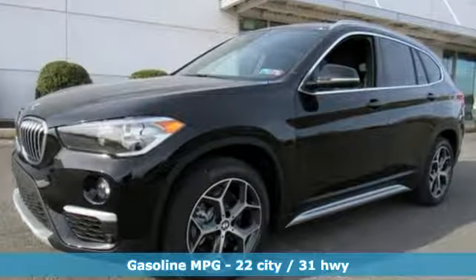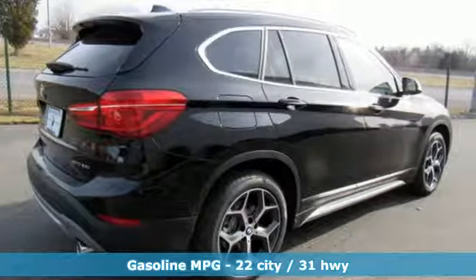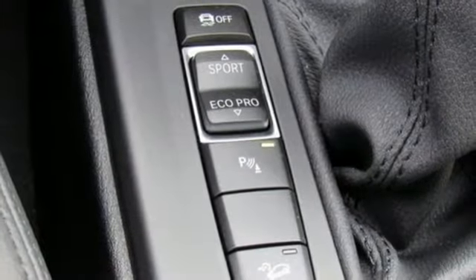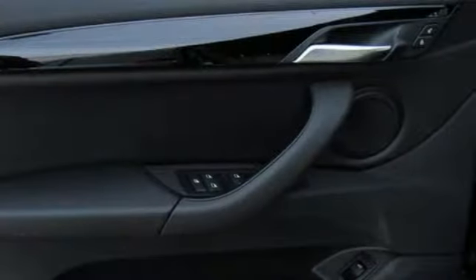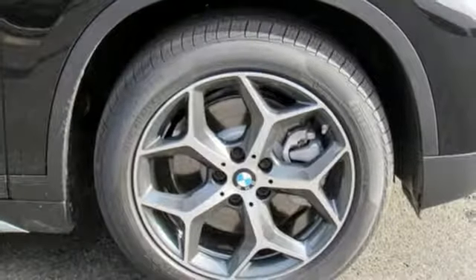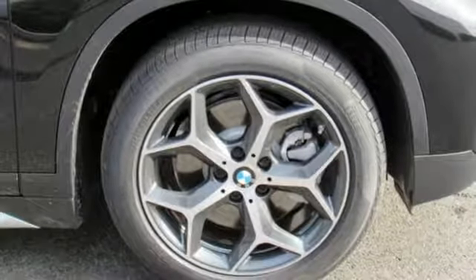Turbo inline four-cylinder engine, gas pressurized shocks, streaming audio, wireless phone connectivity, dual zone climate control, rear parking sensors, external memory control, push-button start, heated steering wheel, and power heated mirrors.